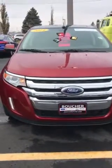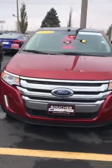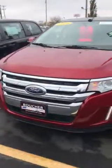Hello Jeffrey, Zach here at Gordie Boucher Ford Lincoln Mazda of Janesville. Just wanted to make you a quick video on this beautiful 2014 certified pre-owned Ford Edge Limited with alloy wheels,